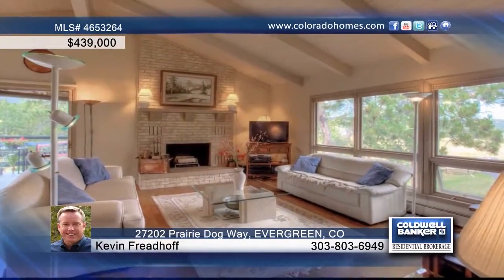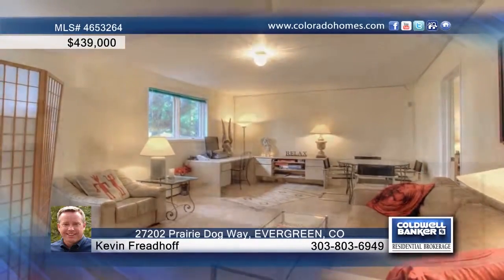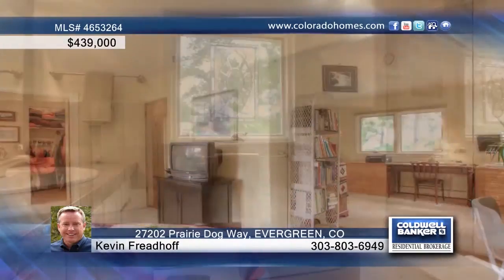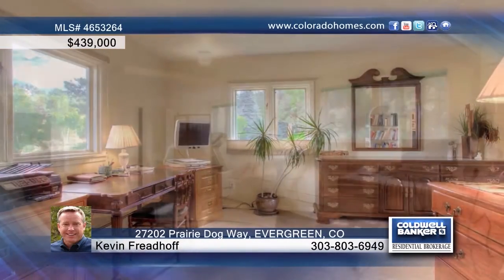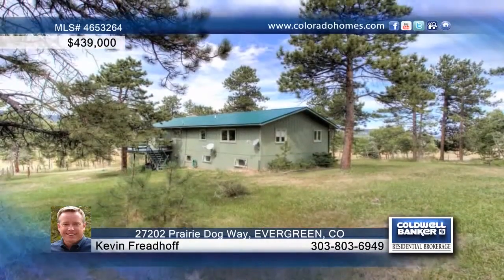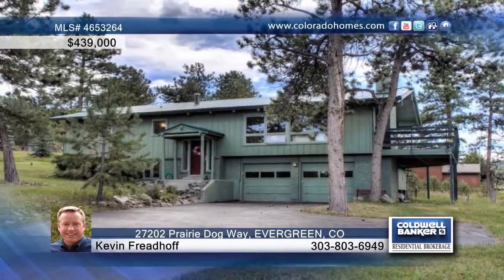Kevin Friedhoff presents this beautiful four-bedroom, three-bath mountain contemporary home that features a bright and open floor plan. The great room offers awesome chapel vaulted ceilings as well as spotless oak hardwood floors and a cozy fireplace. The kitchen offers ample counter and cabinet space and the master retreat is complete with a walk-in closet and remodeled bath with beautiful travertine tile. In the lower level you'll find a large bonus living area that is perfect for entertaining. This home has a great comfortable feel and is a must-see property. Call now to schedule your private tour.